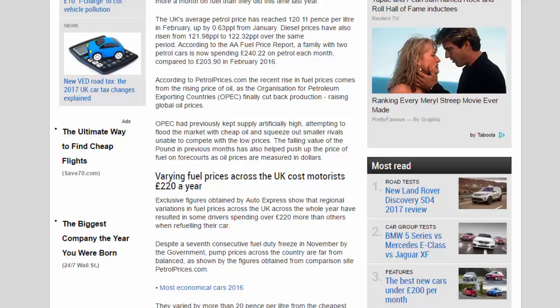The recent rise in fuel prices comes from the rising price of oil, as OPEC finally cut back production, raising global oil prices. OPEC had previously kept supply artificially high, attempting to flood the market with cheap oil and squeeze out smaller rivals unable to compete with the low prices. The falling value of the pound has also helped push up the price of fuel, as oil prices are measured in dollars.